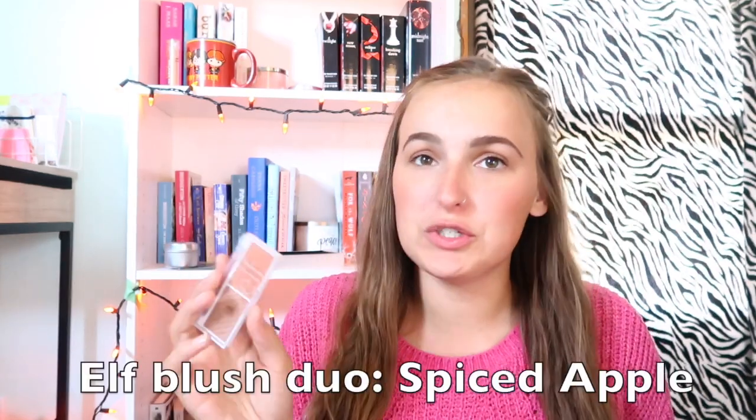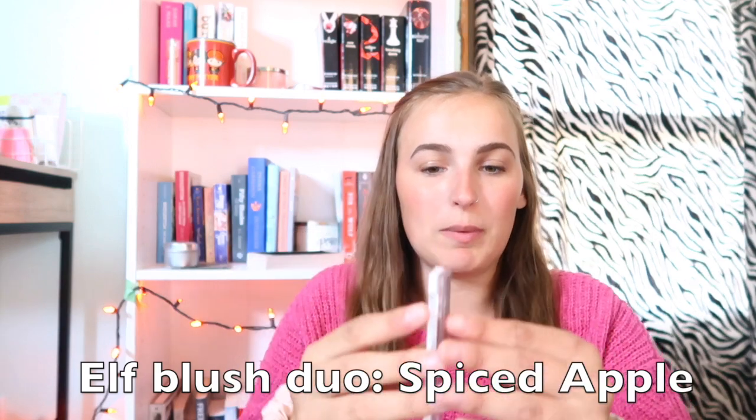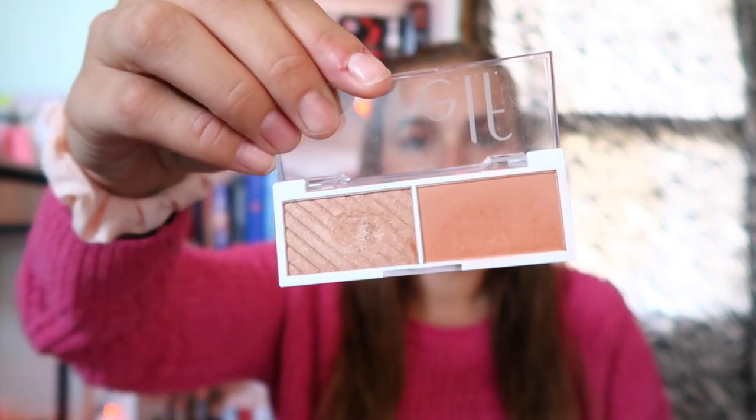The last blush I'm going to share is the ELF halo blush duo. I cannot stop talking about this one — go pick this up today. This is the Spiced Apple blush duo by ELF. They have about five or six shades in this range and they are so pretty. I want to pick up two more of them. It's so cheap — I want to say six dollars or less — but it is so good. I've been wearing this combined with my Nudestix so much lately. You can find it at Walmart, Meijer, Target, or any drugstore.